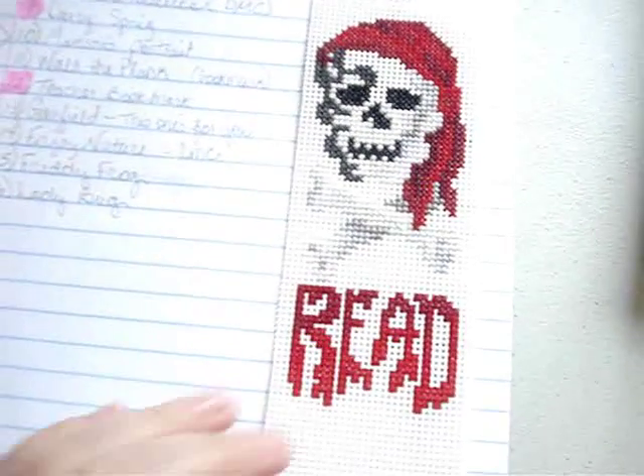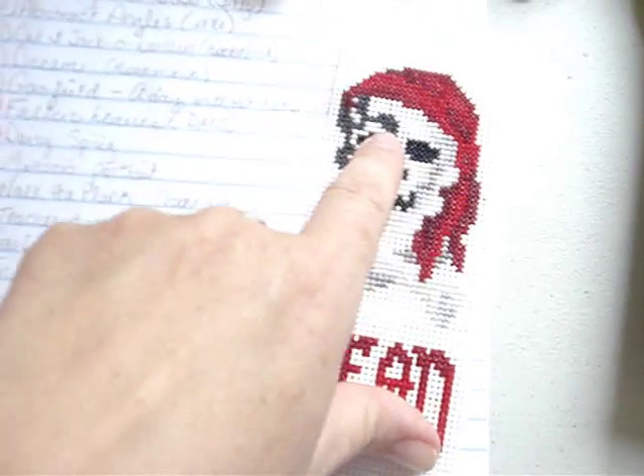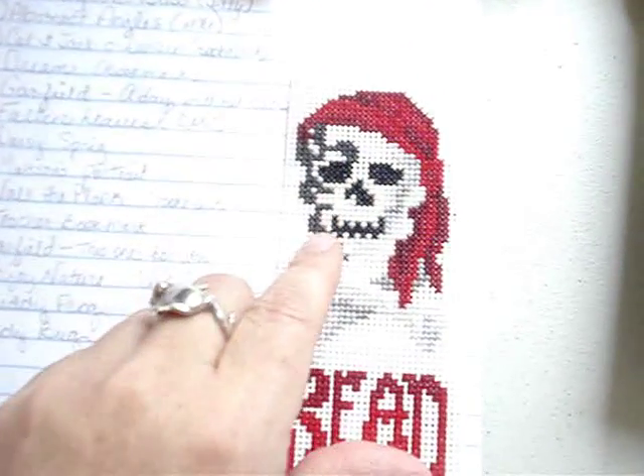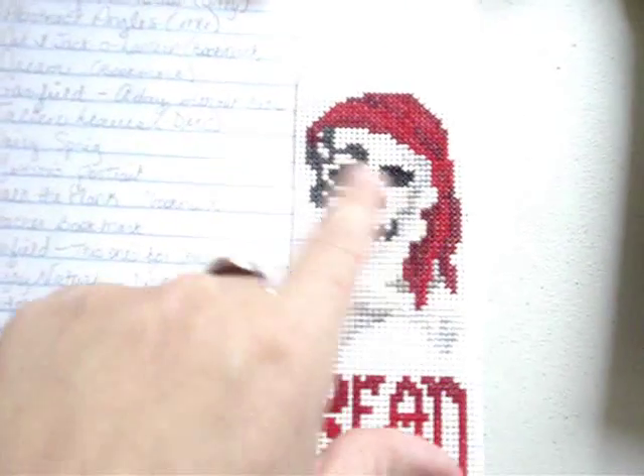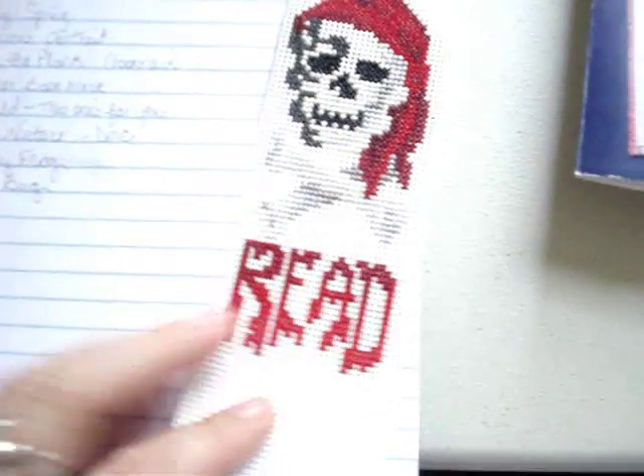This is where I got with him. I have to finish the lettering down here and fill in the white and do the backstitch around his face. So that's where I got on the Walk the Plank bookmark.